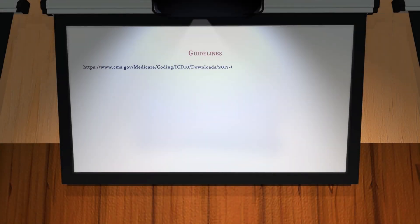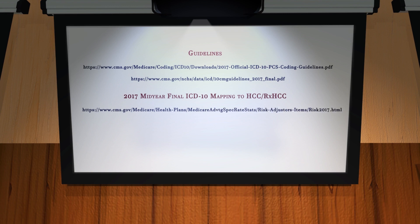These links will take you to the ICD-10-CM guidelines, the 2017 crosswalk of codes to HCC and RxHCC categories, and to the most current listing of ICD-10-CM codes on the CMS site. Please feel free to explore them for clarification and further edification.